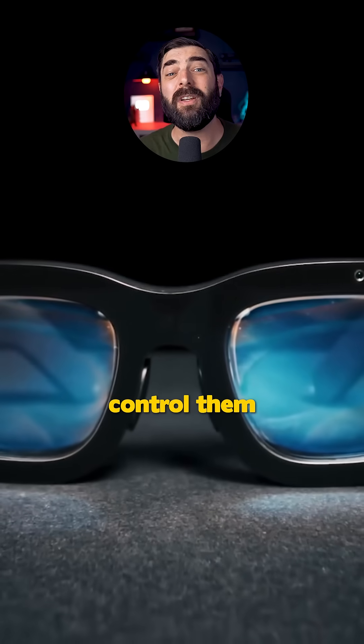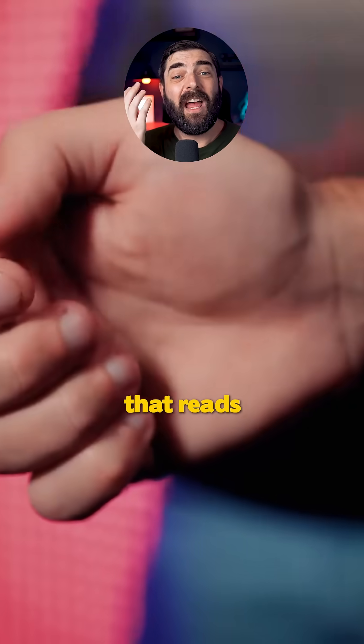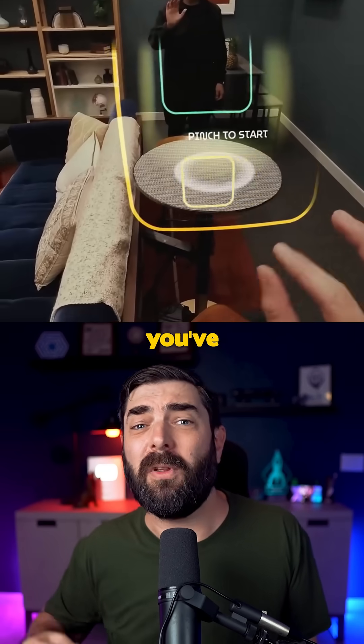But what's really cool is how you control them. There's voice control, eye tracking, and even a wristband that reads your muscle signals for subtle gestures. Pinch your fingers and boom, you've selected an app.